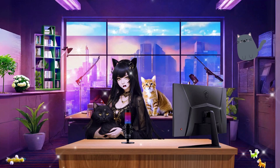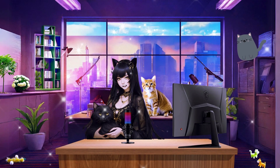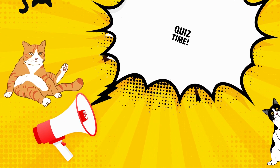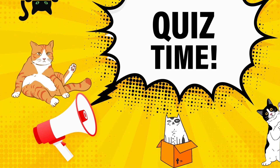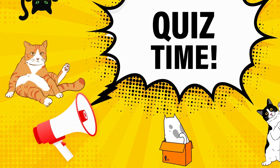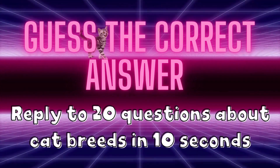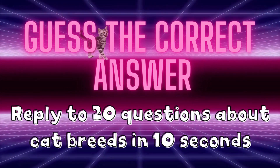Hello, welcome to our channel! If you like our channel topics, hit that like and subscribe buttons and join our family. Thanks for watching, and we hope you will enjoy this video. Quiz time — are you ready? Let's go! Don't forget to let us know your score in the comments. Guess the correct answer: reply to 20 questions about cat breeds in 10 seconds.